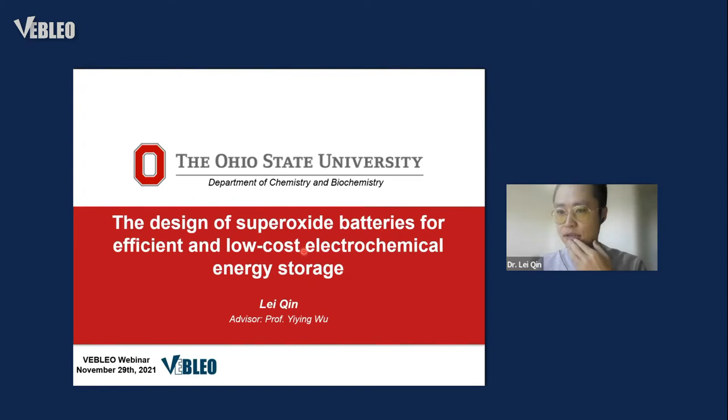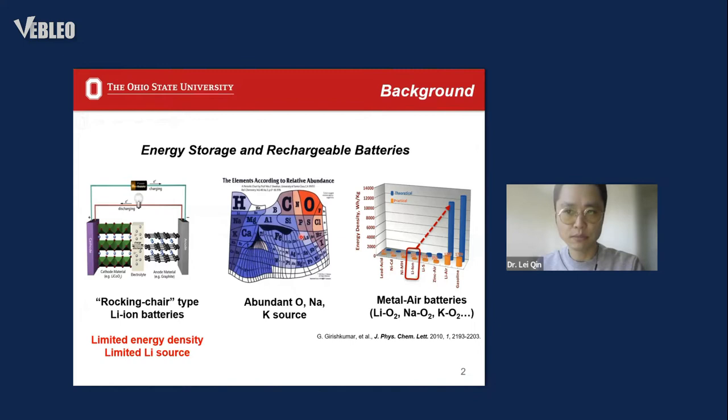I feel very honored to have a chance to give this talk. I'm now a postdoc at Ohio State University and my supervisor is Professor Yi Ying Wu. My title today is the design of superoxide batteries and efficient low-cost electrochemical energy storage. First, a brief background: with ever-increasing demand for superior electrochemical energy storage devices,